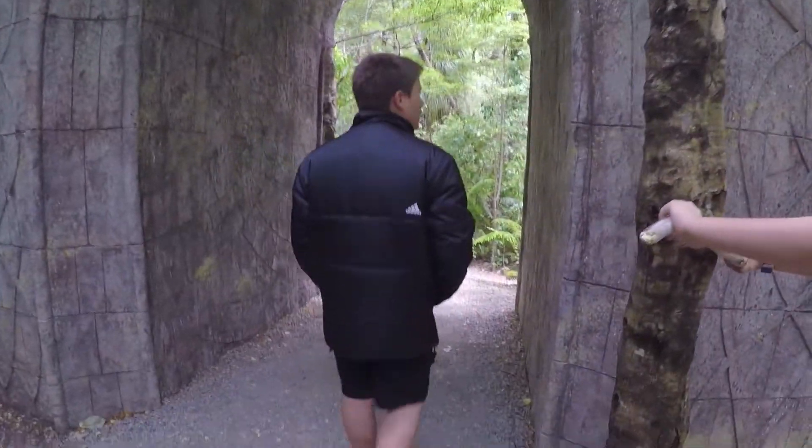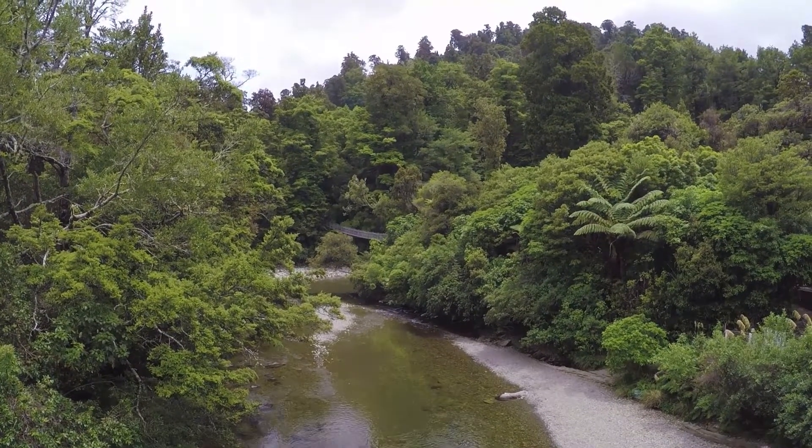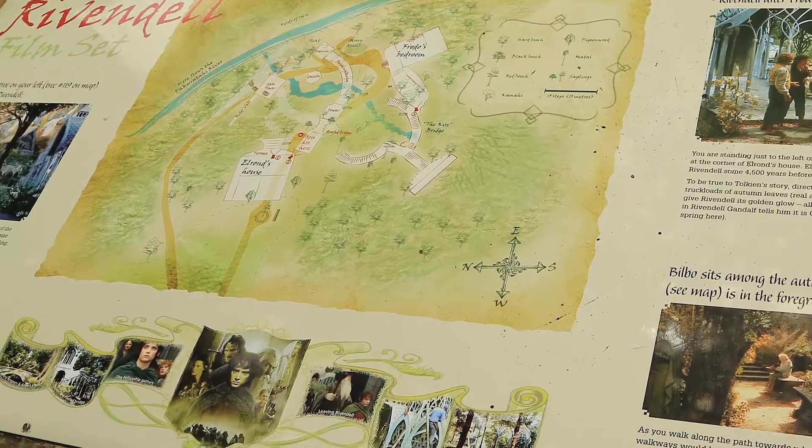Next we went to Kaitoke Regional Park. This is where some scenes from Rivendell were shot in the Lord of the Rings movies. It doesn't look anything like it was in the movies, but there are some on-site information boards showing you what to look for.